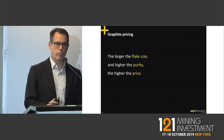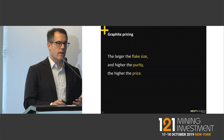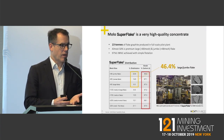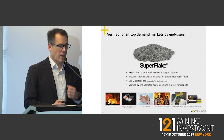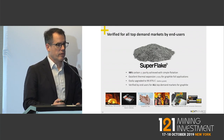In graphite pricing, the larger the flake size and the higher the purity, the higher the price. We have a very high-quality graphite concentrate: almost 50% of our deposit is premium large and jumbo flake, and we achieve very high purities with standard flotation, which is quite unusual relative to the global average.